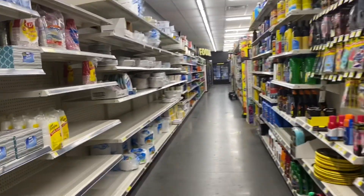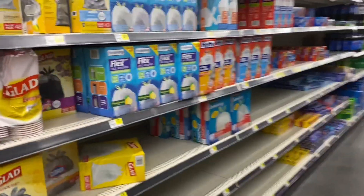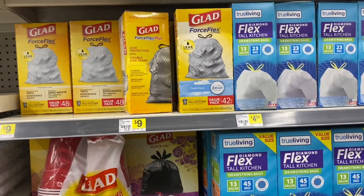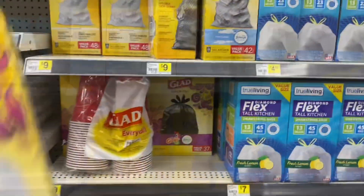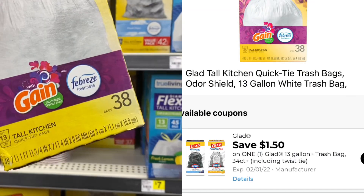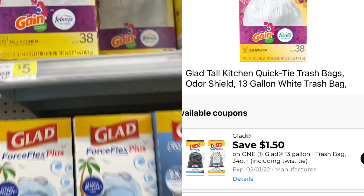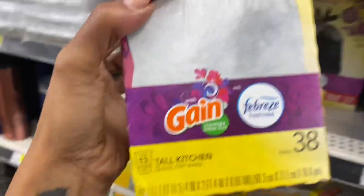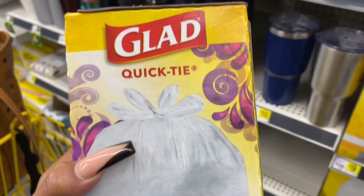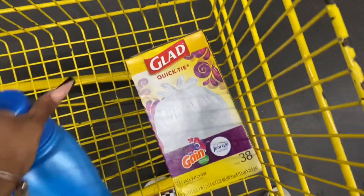The next thing I'm looking for is trash bags — I am completely out, and I noticed that we have a $1.50 off coupon. It does attach to these. I just don't even like these trash bags, but they are $5. I don't like these because they're not the Force Flex, but with the $1.50 off, that makes these $3.50. I'm just going to go ahead and get these just because I'm trying to save money.